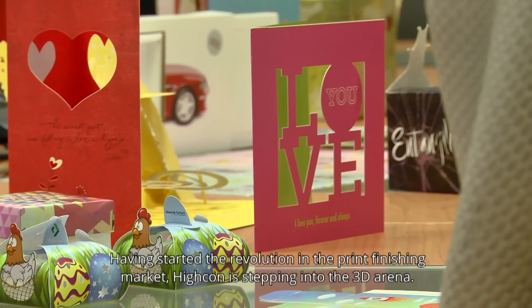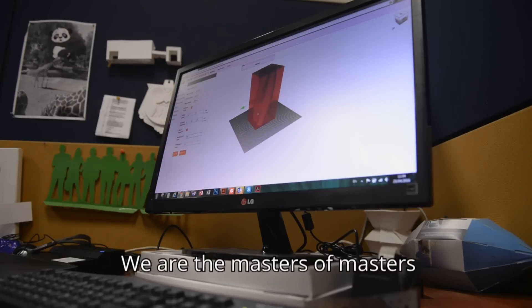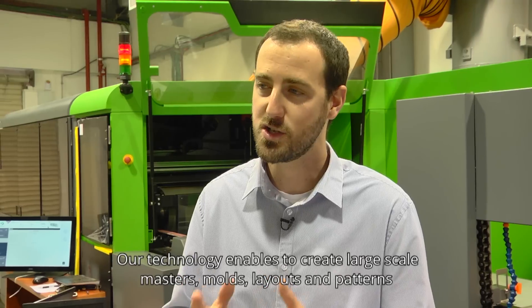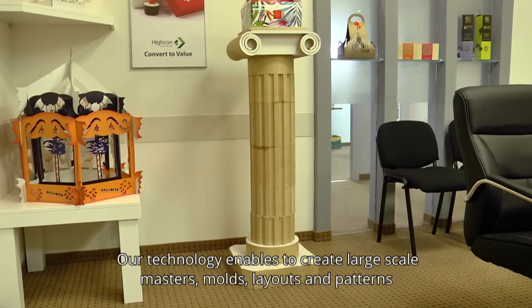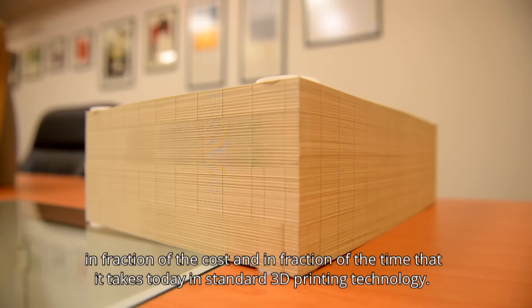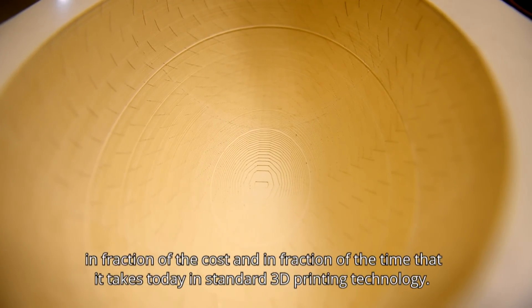Having started the revolution in the print finishing market, Hikon is stepping into the 3D arena. We are the masters of masters. Our technology enables us to create large-scale masters, molds, layouts, and patterns in a fraction of the cost and in a fraction of the time that it takes today to stand up 3D printing technology.